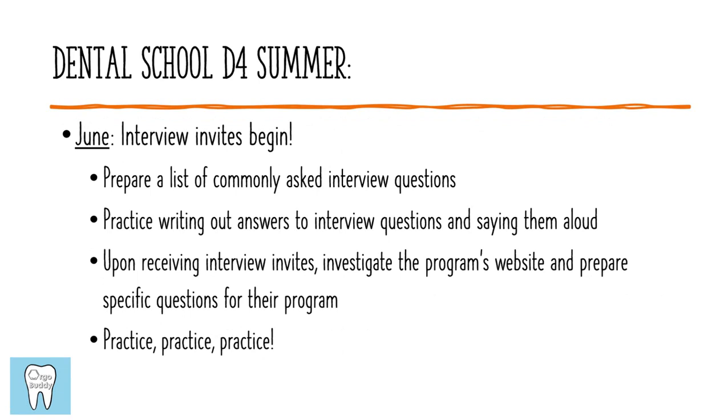Moving on to June of D4 summer — this is when programs are going to start sending out interview invites. I'd recommend preparing a list of commonly asked interview questions, starting by writing out bullet points of how you might answer them. Once you feel confident about your answers, practice saying them out loud, since that's going to be very different from just writing them out. As you receive interview invitations, go to the program's website and do some investigation to come up with specific questions you have for each program — after each interview you'll be asked if you have questions, and it's good to have a few prepared.